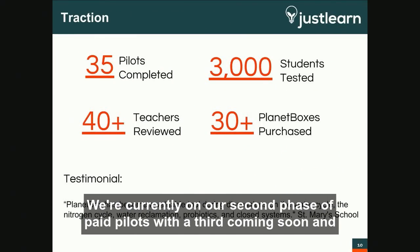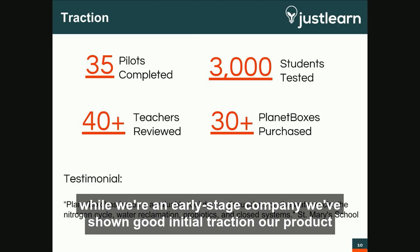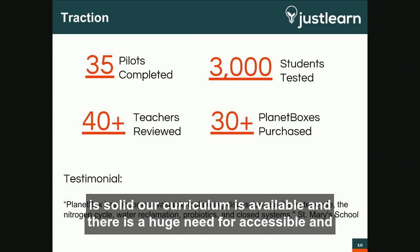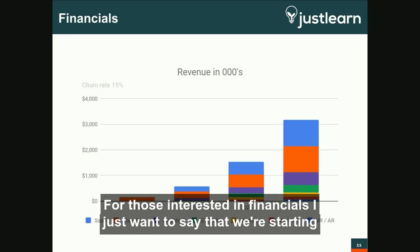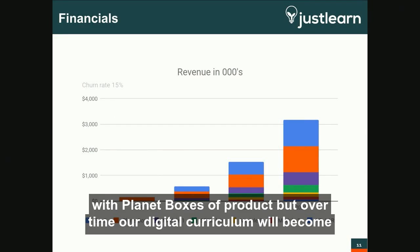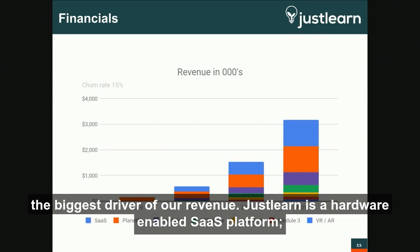We're currently on our second phase of paid pilots, with a third coming soon. While we're an early-stage company, we've shown good initial traction. Our product is solid, our curriculum is available, and there is a huge need for accessible and creative STEM products and curriculum aligned to current standards. We're starting with Planetbox as a product, but over time our digital curriculum will become the biggest driver of our revenue.